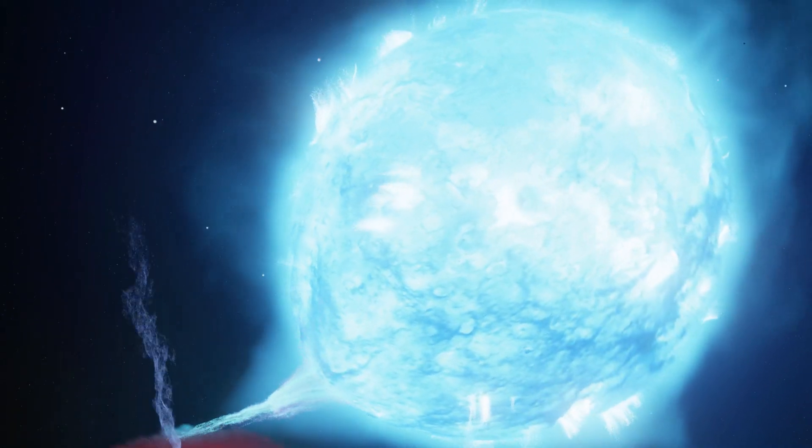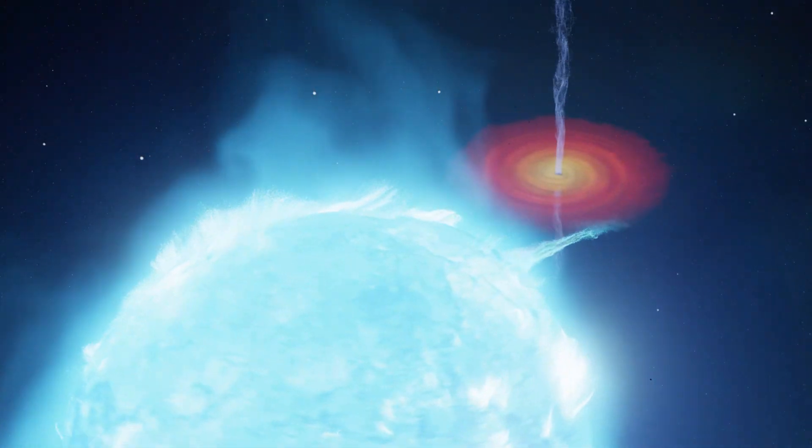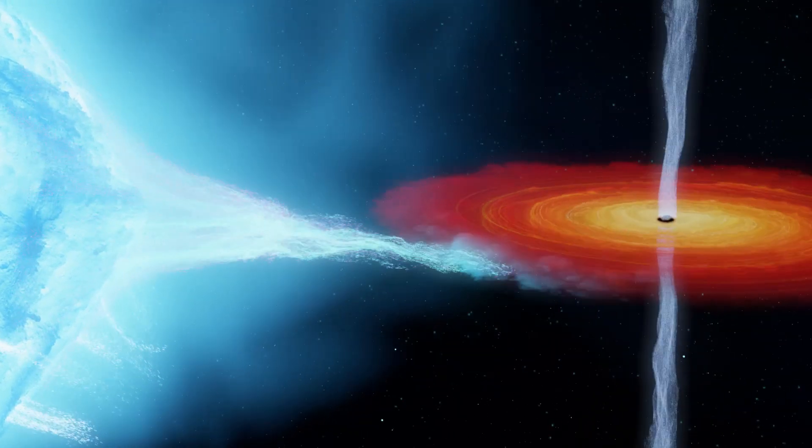For such a massive black hole to exist, the star from which it formed must have lost less mass in winds over its lifetime than we expected. Studying black holes like Cygnus X-1 can tell us about the lives and deaths of the most massive stars in the Universe.